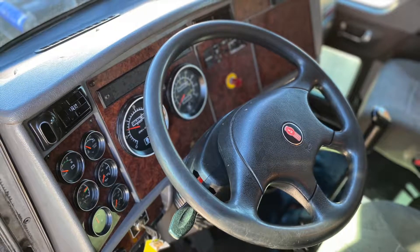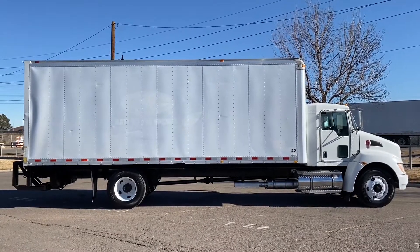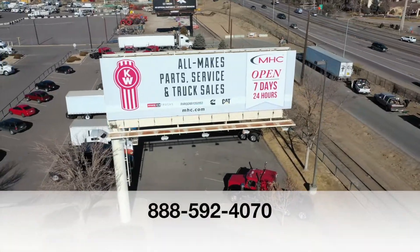If you want this truck, a 2009 Kenworth T270 box truck, call MHC Denver at 888-592-4070.